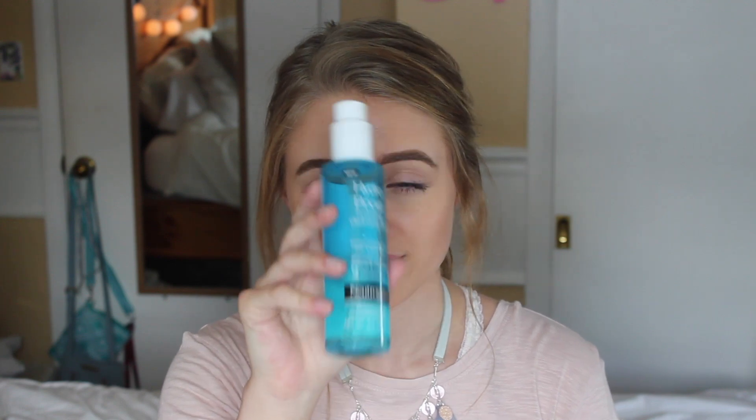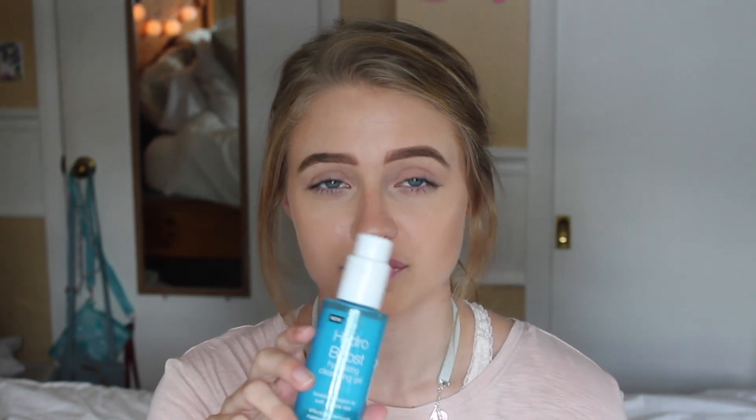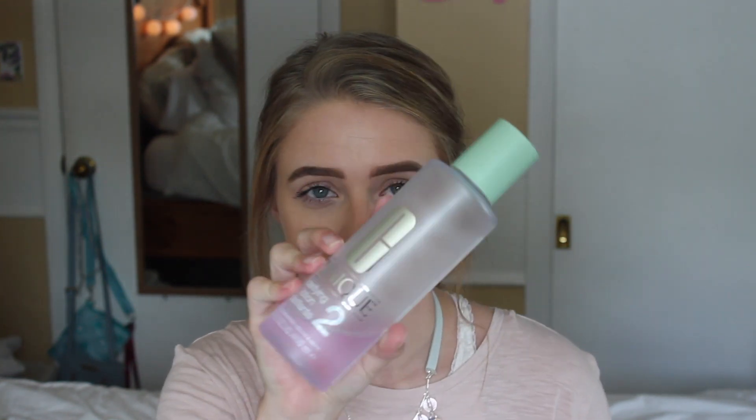I'm going to start off with my skincare products. The first one is my Neutrogena Hydro Boost Hydrating Cleansing Gel — this is my face wash that I use in the shower. I could not travel without this. I really like it because it makes my skin feel extra hydrated, which is really important when you're going on vacation, especially if you're going somewhere warm and you're going to be in the sun.